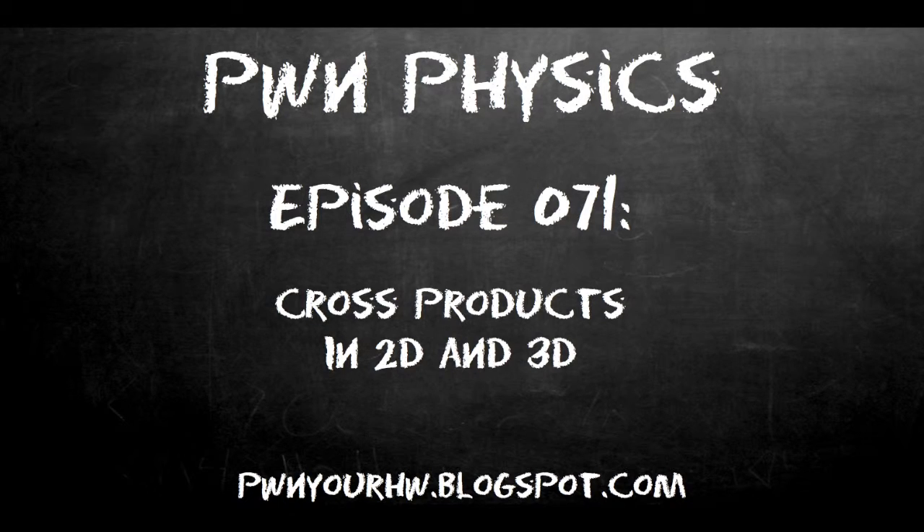It's just something you've got to do and get done so you can move on with your life. Like the dot product, the vector cross product is another means of vector multiplication. But the difference is that the cross product gives a vector quantity, whereas the dot product gives a scalar quantity. I'm going to give you five steps on how to do it in two dimensions and six steps on how to do it in three dimensions.